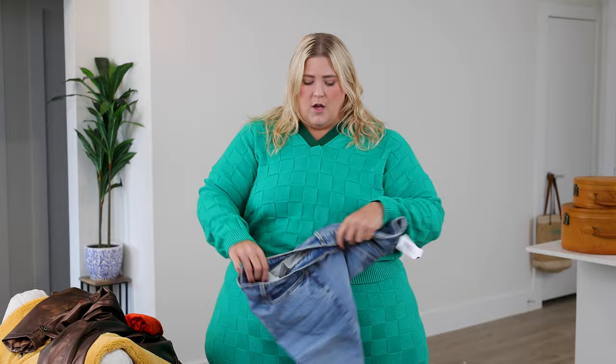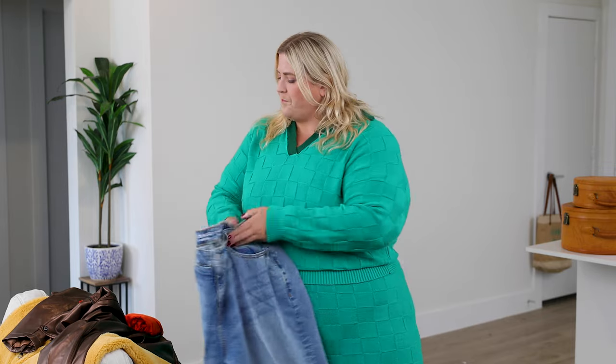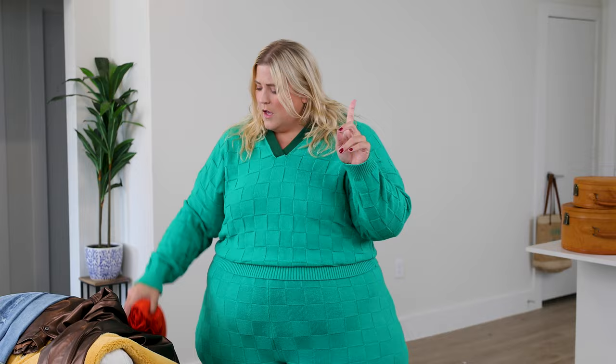Our first look is what I think a lot of girls go to Torrid for, which is denim and a good jacket. So we have these super cool wide-leg jeans with the knees all ripped up — because cool, we do what we want, we don't listen to our parents. I paired these with this orange top which is from their Super Soft collection.